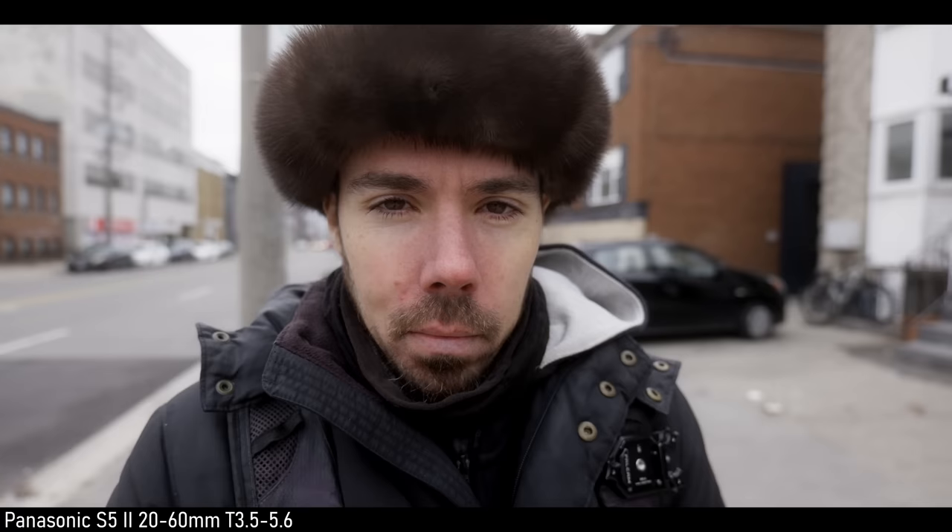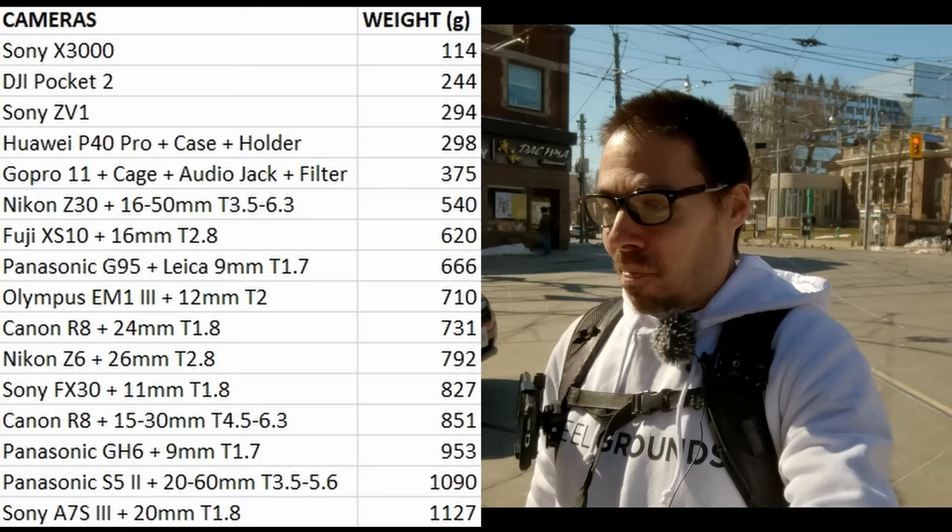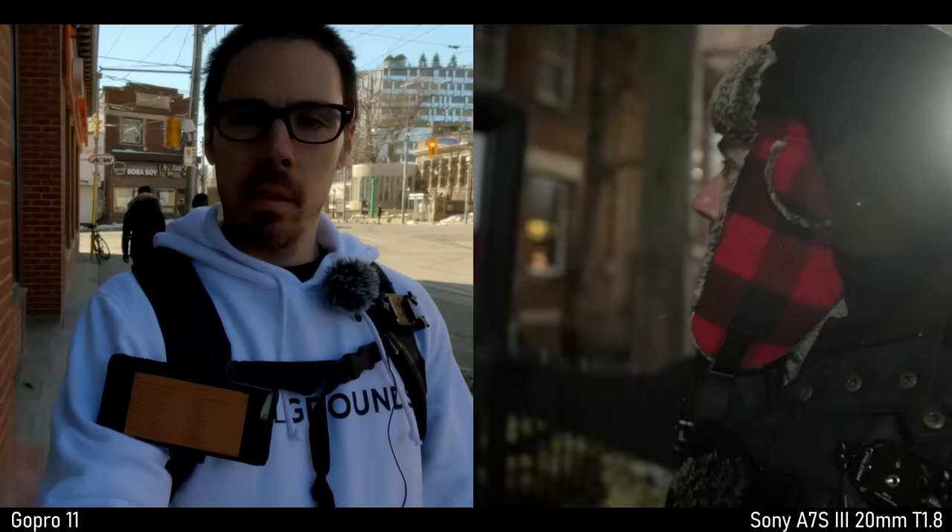Panasonic S5 II with the 20-60mm — not much heavier, and you're full frame now. Way better autofocus. That lens is decent — that's the one I would use. The 18mm is too wavy. And the last on my list is the Sony A7S III with the 20mm f/1.8. Could you really beat that thing? You could vlog day or night. A7S III at ISO 12800, you're good to go. It's just heavy.